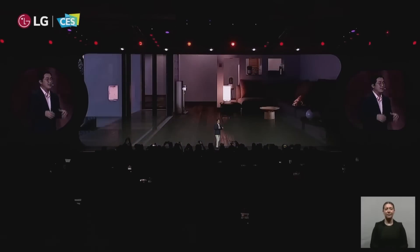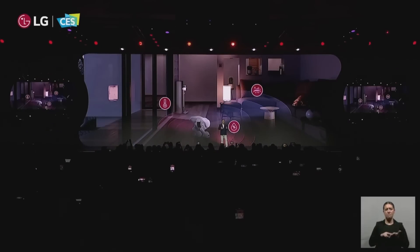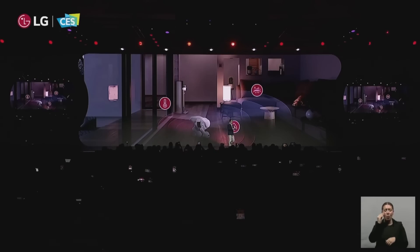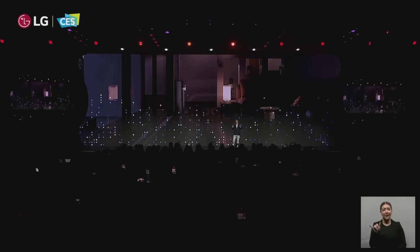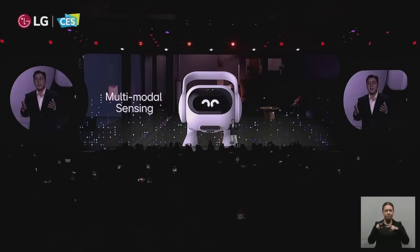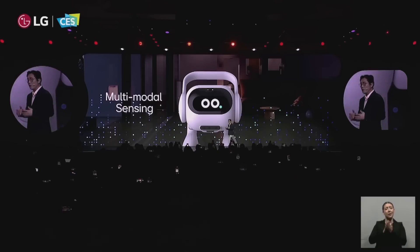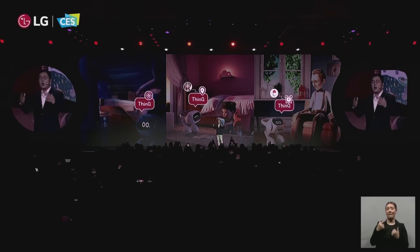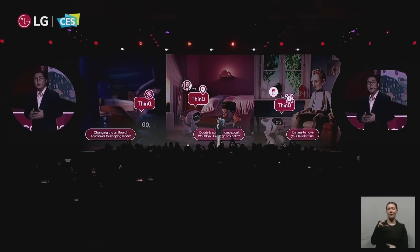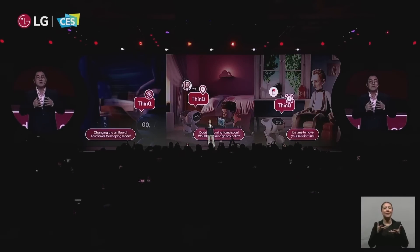With a mic, camera, and multiple sensors, it understands the home environment such as temperature and humidity. Based on multi-modal AI technology, it better understands you and your home, serving as a versatile agent. With its generative AI based on a large language model, the smart home AI agent can actively engage you, going further than simple voice commands.